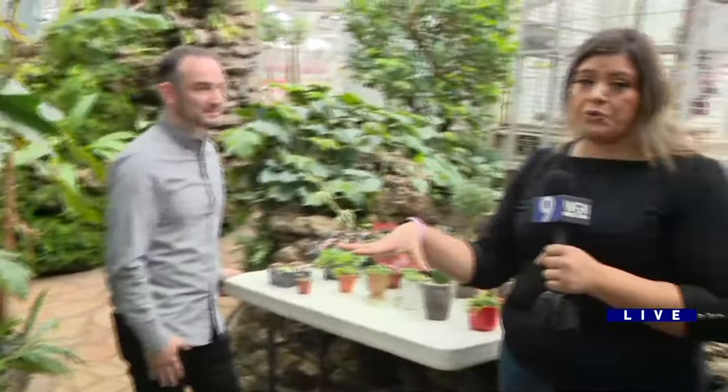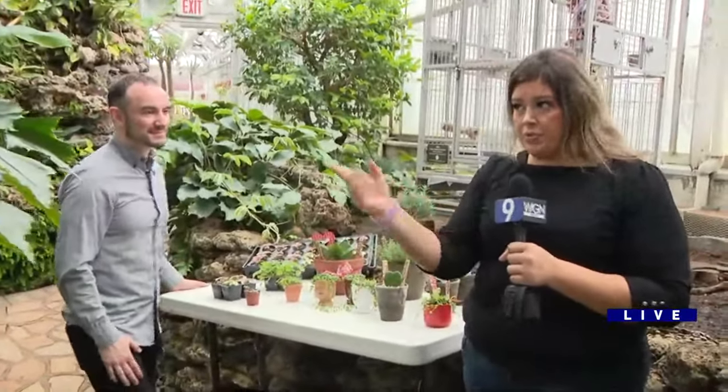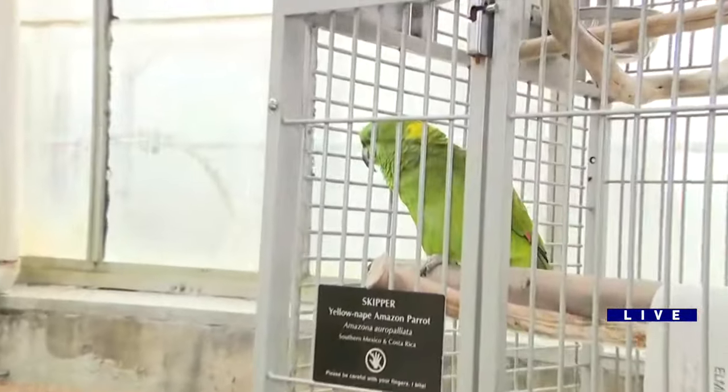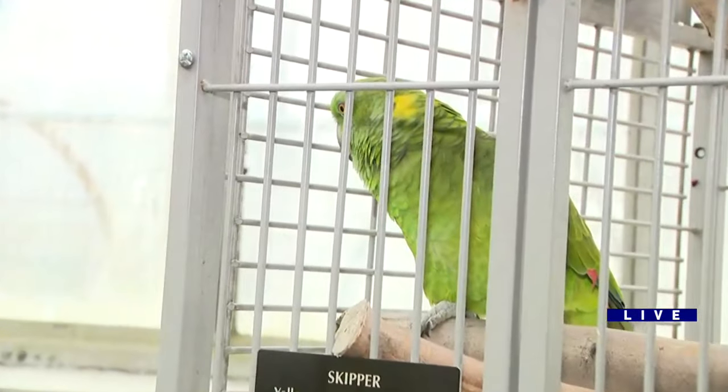So people can come in person. You can also check out this room, which is their tropical room — the room that you're seeing right now. We also have some of our friends that are suddenly camera shy, because earlier they were dancing and talking, but you can come and check them out in person as well.